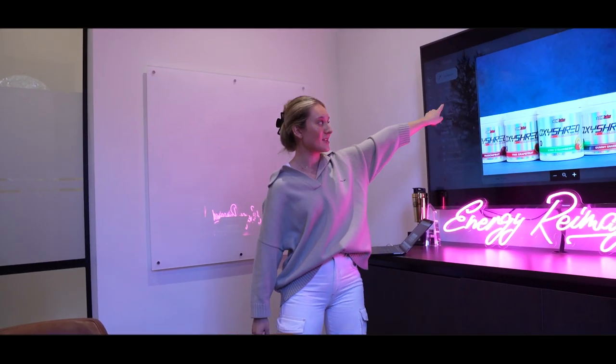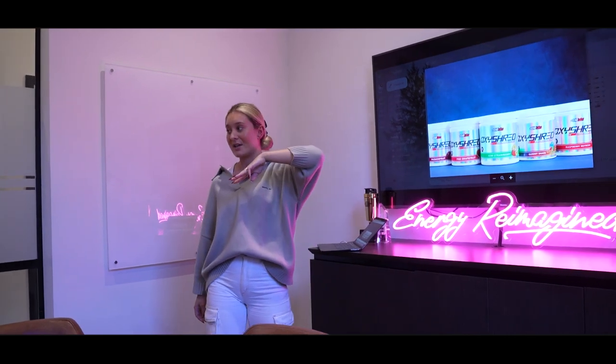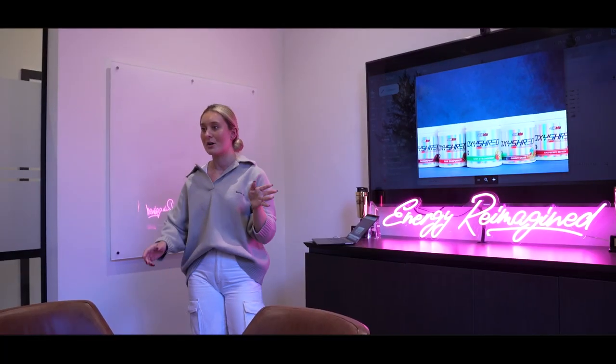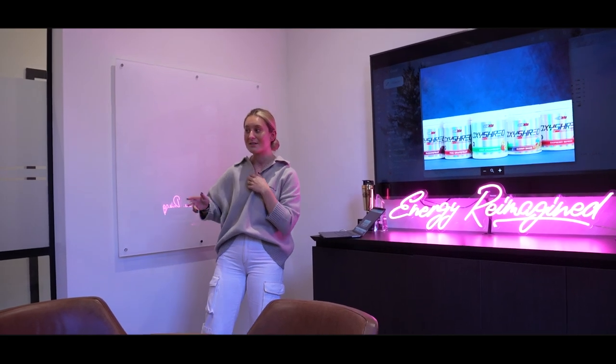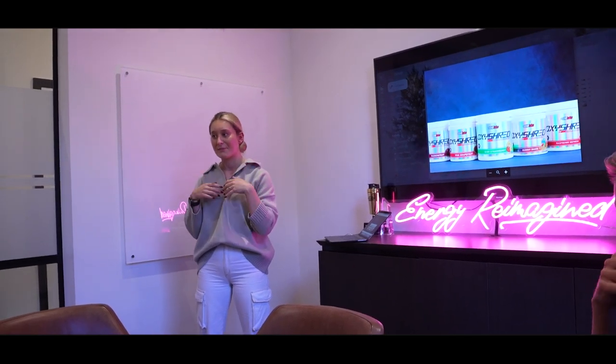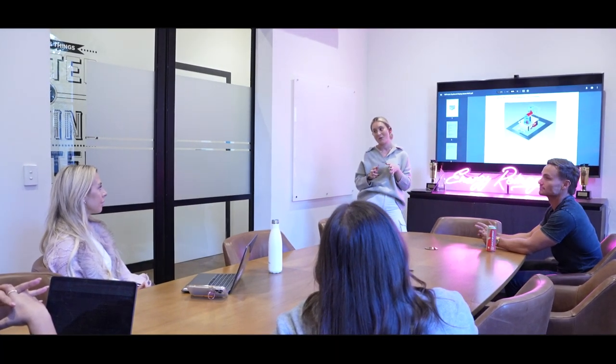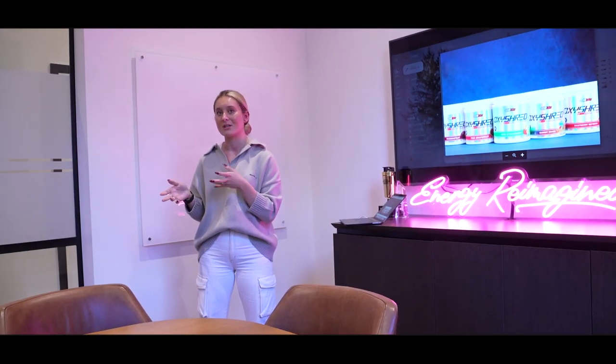We've got three TVs at the top of the room, so the spin the wheel will be broadcasting on all three. That way, one line becomes three lines and we can maximize the customers coming through — churning through the community as quickly as we can, because we don't want people waiting in line for more than five minutes.